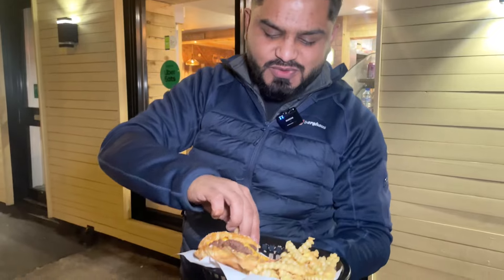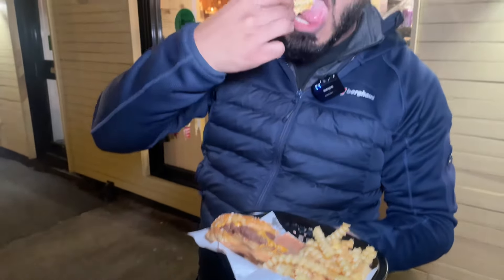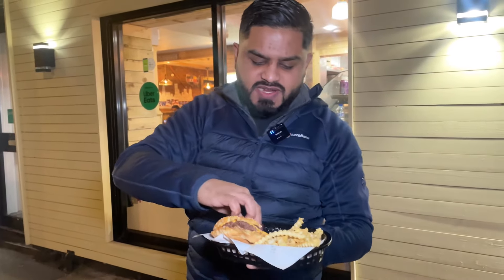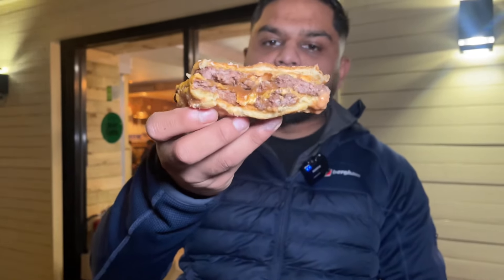I'm gonna try the chips with the sauce which I dropped on the floor — apologies. Crinkled fries, they're crispy and soft, but the star of the show is their smash burger.